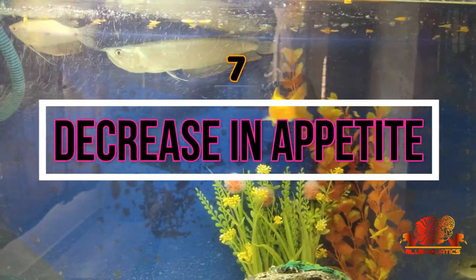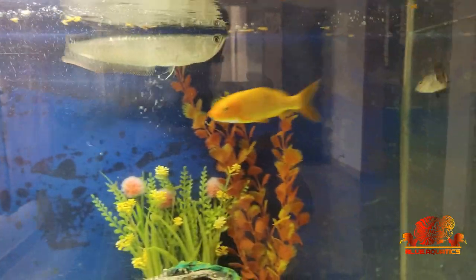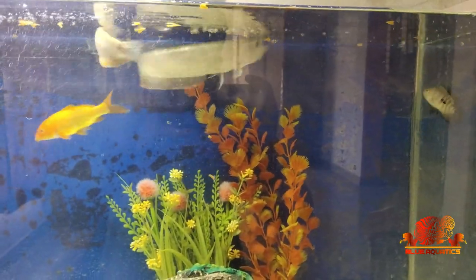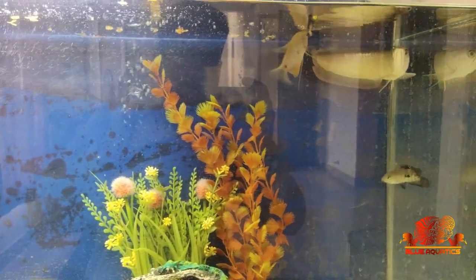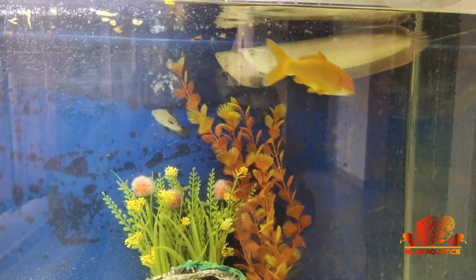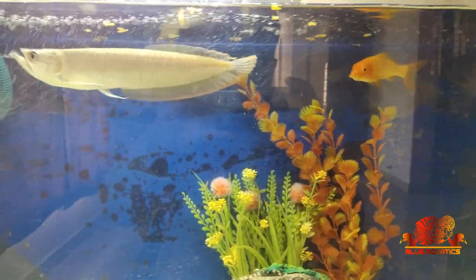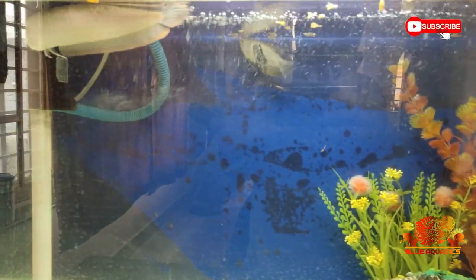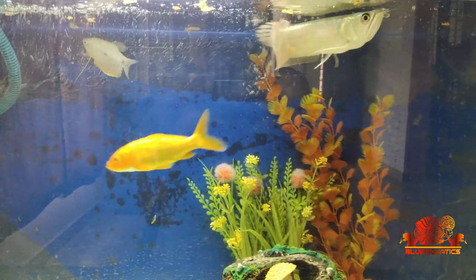Then comes decrease in appetite. Decrease in appetite is mainly due to poor water quality. Immediately check the water parameters like ammonia, pH, and water temperature, as if these are not according to the fish's requirements, they can stress the fish.